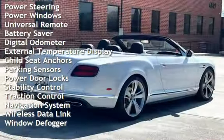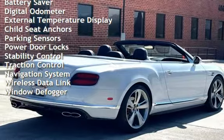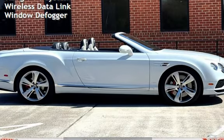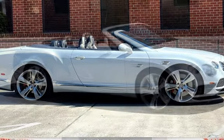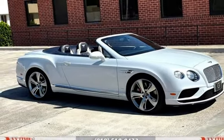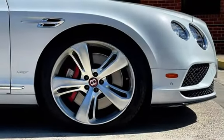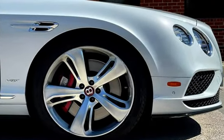Additional features include cruise control, power steering, power windows, universal remote, battery saver, digital odometer, external temperature display, child seat anchors, parking sensors, power door locks, stability control, traction control, navigation system, wireless data link, and window defogger.